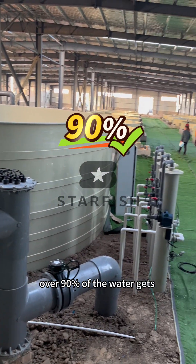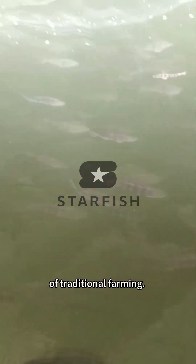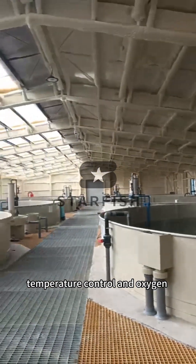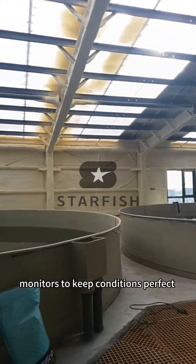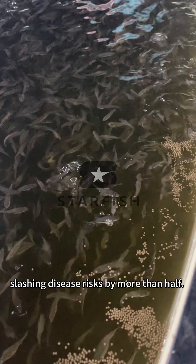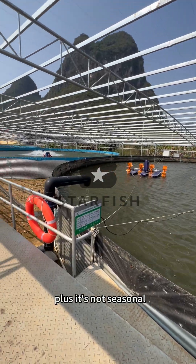over 90% of the water gets recycled, cutting water costs to just one-tenth of traditional farming. The system has smart temperature control and oxygen monitors to keep conditions perfect around the clock, slashing disease risks by more than half — 50%. Plus, it's not seasonal.